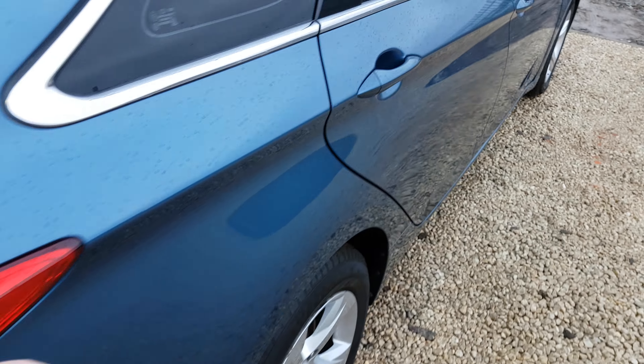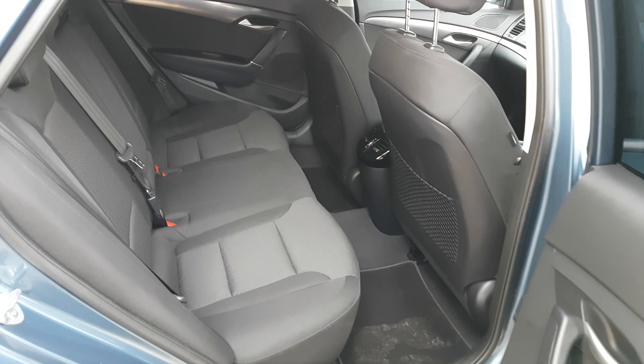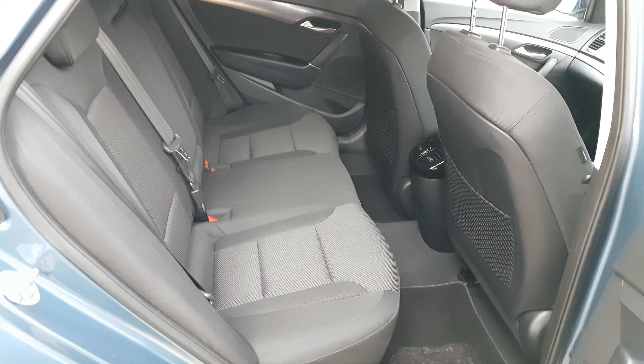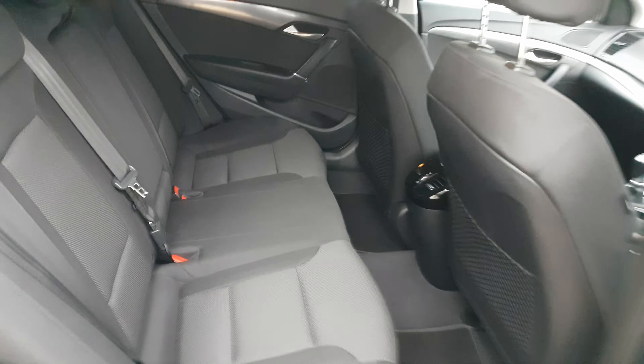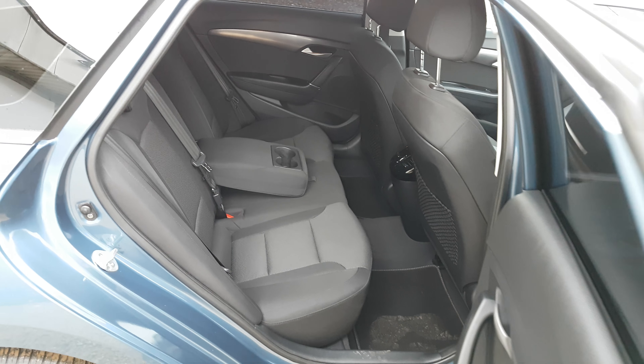In the rear of the vehicle, as you would expect from a car of this class, you have excellent legroom in the back for the rear passengers. And a centre armrest for their comfort on longer journeys as well.